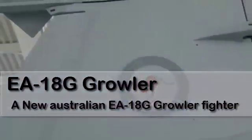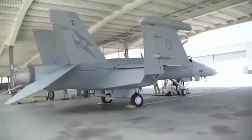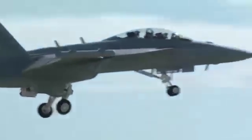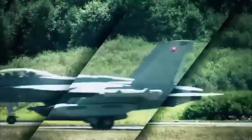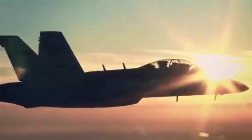Australia's EA-18G Growler has even more advantages compared to the Growler operated by the US itself. The first advantage is that in addition to AIM-120 AMRAAM advanced medium-range air-to-air missiles, Australia's Growlers have been configured from the start to be fully capable of launching AIM-9X Sidewinder missiles.